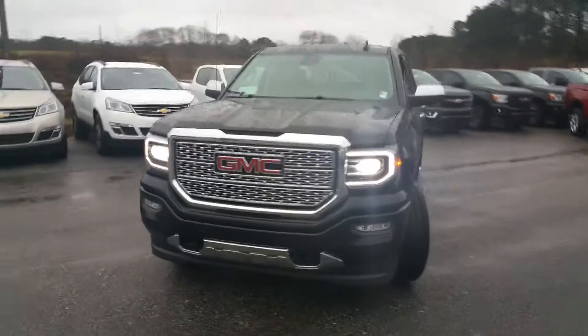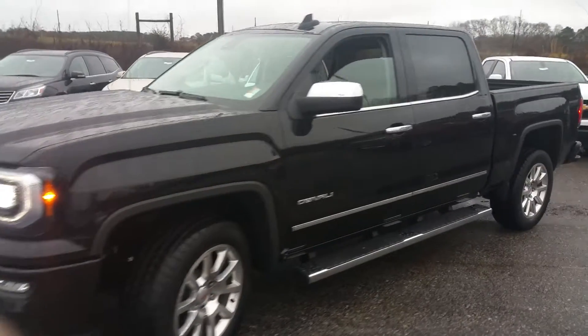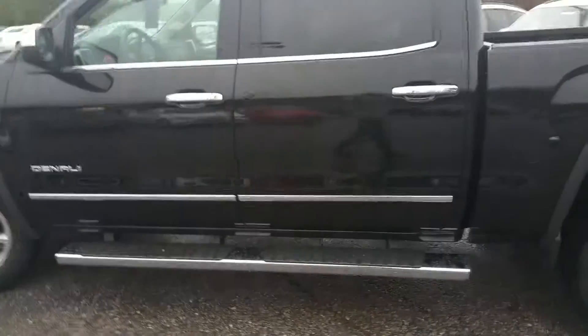Hey Mike, it's James here at Jimmy Brett Chevrolet. Just wanted to give you a quick walk around video of the Sierra Denali you're interested in. It's a crew cab with step bars — very nice truck.